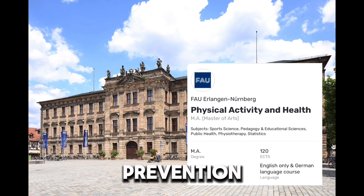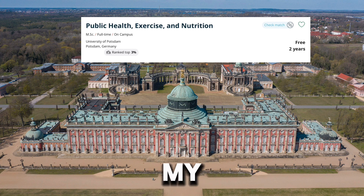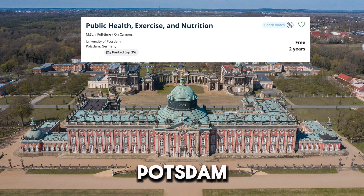Want to promote health through physical activity? This program is right for you — it is perfect for those who want to work in prevention, education, or rehabilitation. Speaking about one of my favorite cities in Germany, Potsdam, this university in Potsdam offers you the skills to prevent lifestyle diseases, influence health policy, and work in research, NGOs, or health organizations.